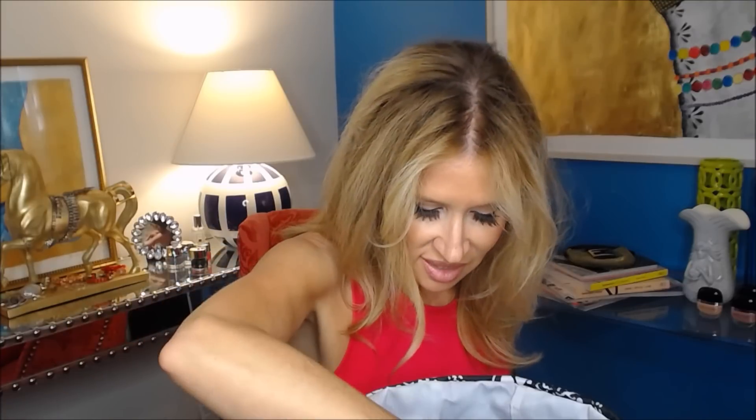Beauty Blender cleanser — this was a little pack I got when I bought the Beauty Blender. It works well, but I like the solid bar even better.